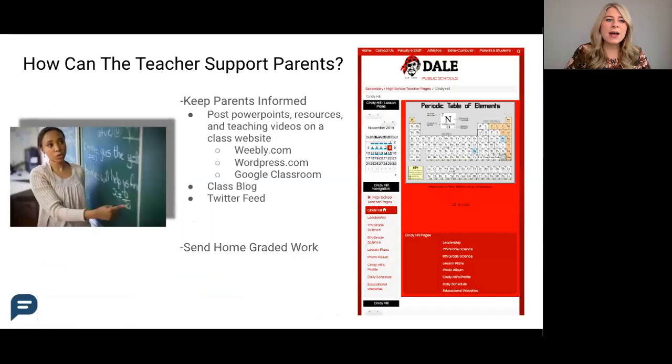Moving to teachers — teachers really do play a strong role in supporting parents with academics. The first way that teachers can support parents is just to keep them informed. That could be posting lesson PowerPoints, resources, or teaching videos of themselves on a class website.